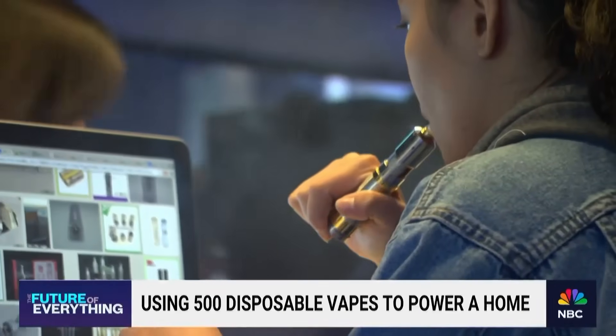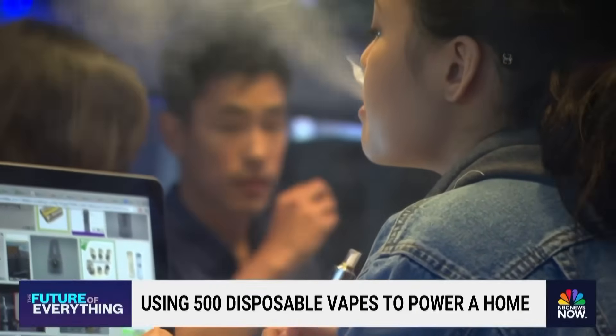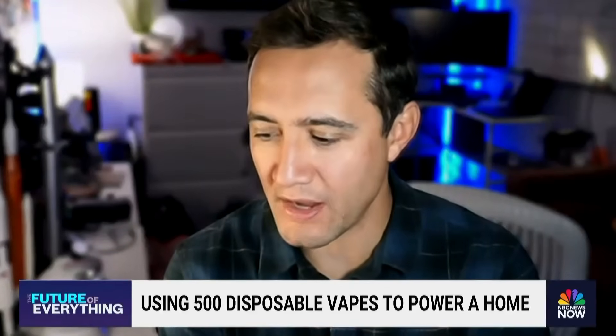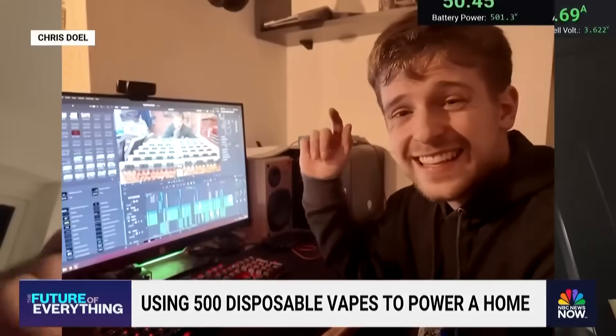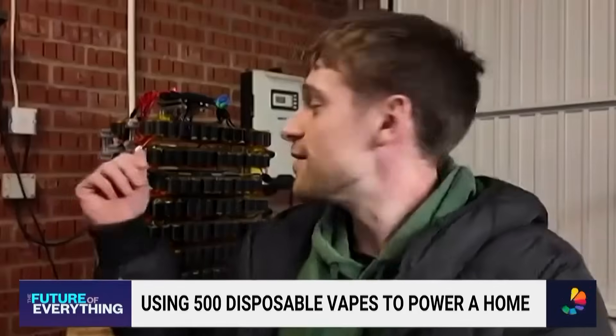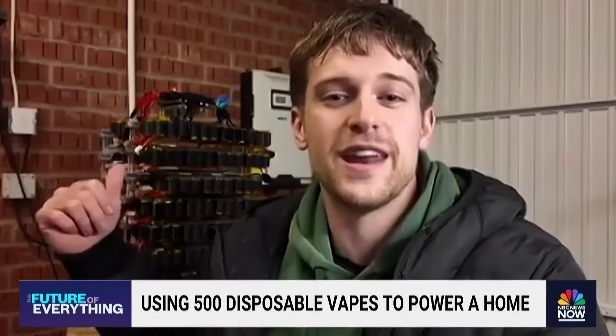Chris also says the new refillable products seem to feed the same waste cycle. They're selling the whole kit for the same price as the disposable vapes, and you really can't find many pods anywhere — you're almost incentivized to keep buying the full kits and just treating them as disposable. It's like selling a razor and a blade together, but not selling blades. That is exactly what's happening. Which means Chris isn't running out of juice anytime soon — he's planning to install the battery system into a small electric vehicle, a car powered by disposable vapes. So first the bike, then the house, then potentially a car. That is definitely next on the list.